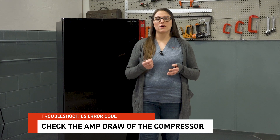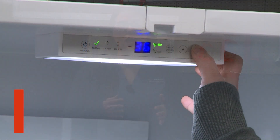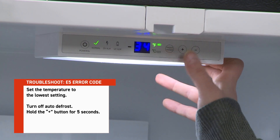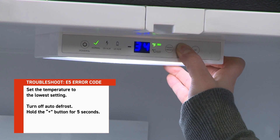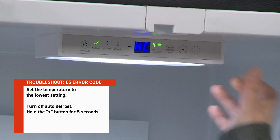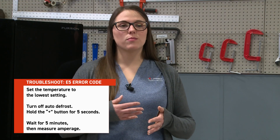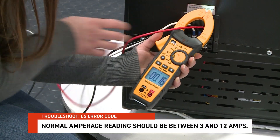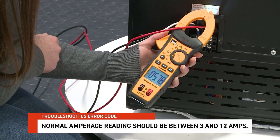If the E5 code is still present after verifying proper voltage and performing a hard reset, we need to dive a little deeper into the troubleshooting process. Next, check the amp draw of the compressor. Ensure the refrigerator is connected to a reliable power source. Set the temperature to the lowest setting and deactivate the automatic defrost function by holding the plus button on the display for 5 seconds. Wait 5 minutes, then use a multimeter to measure amperage. During normal operation, the amperage reading should be between 3 and 12 amps.